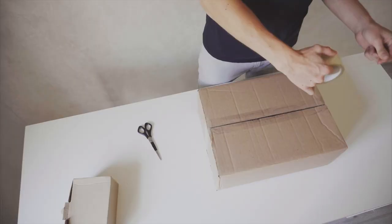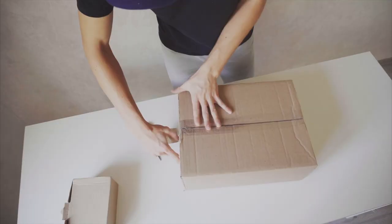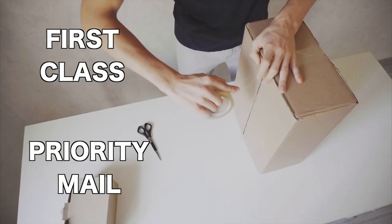First things first, let's start with some basics. You have a package, you want to send it — what's the cheapest option going to be? If you're just a regular person sending a single package and you're not an e-commerce business, your cheapest option is going to be USPS. UPS and FedEx are both going to be more expensive. When you go to ship at USPS, there are a lot of different options, but in general when you're shipping packages, you tend to look at two things: first class and priority.